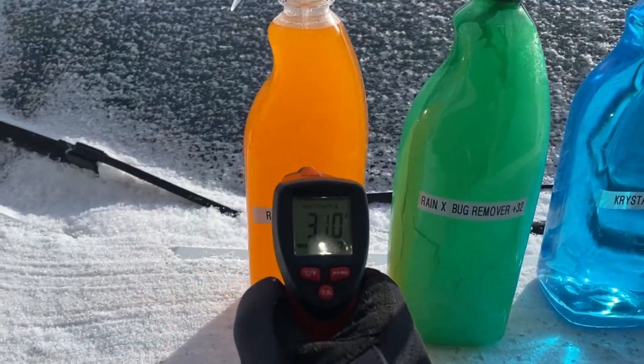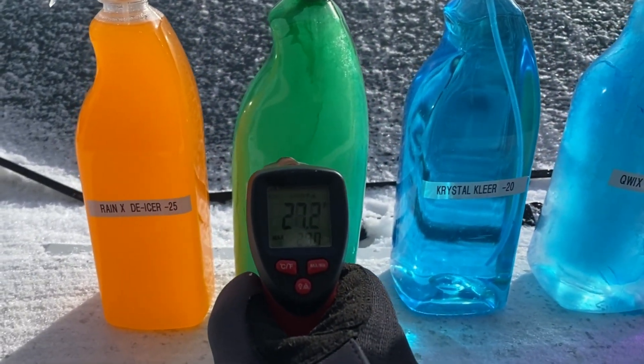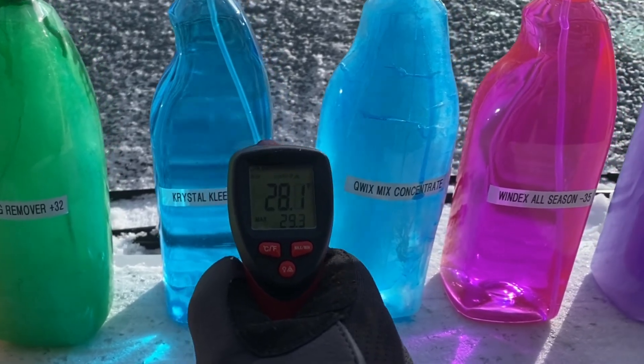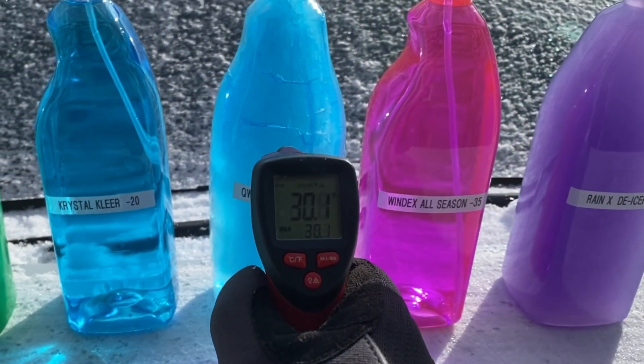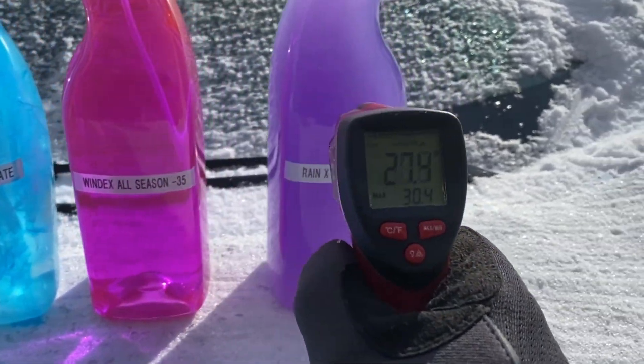As you can see with the Rain-X All-Season deicer, it did not freeze, but the green Rain-X Bug Wash, which has no methanol, completely froze. Crystal Clear did not freeze, but the Quix Mix solution did, as it is a concentrate that is added to distilled water. Wind-X All-Season and Rain-X Deicer did not freeze either due to their high methanol content.